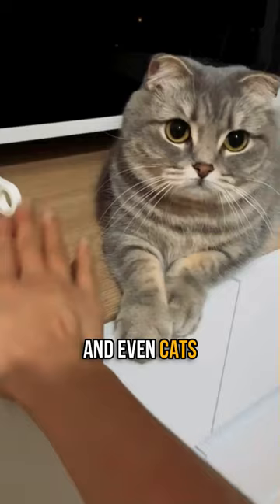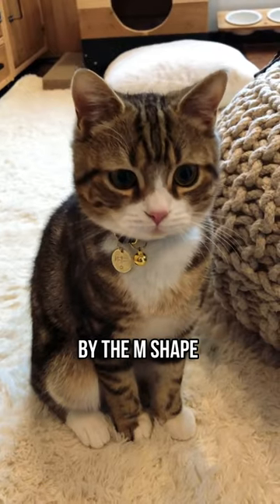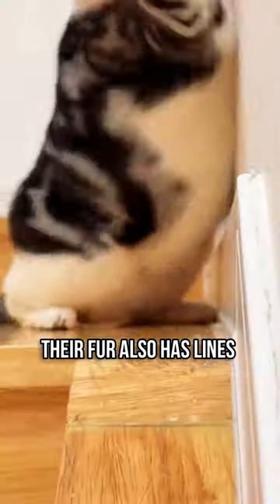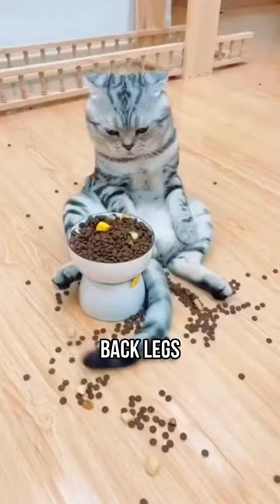Lots of different cat breeds, and even cats without a specific breed, can have this pattern. You can tell a tabby cat by the M shape on their forehead. Their fur also has lines by their eyes, on their cheeks, back legs, and tails.